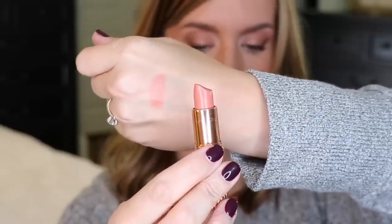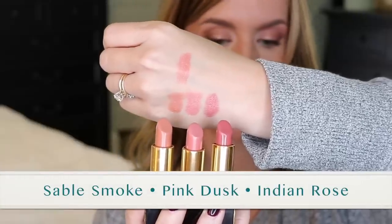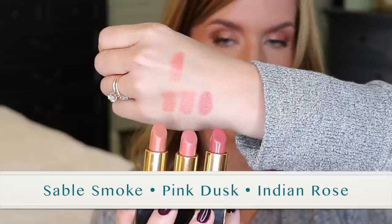My most worn lip color of the year is Charlotte Tilbury Bitch Perfect — if you like nudes, you need to get this lipstick. It's actually on my lips right now underneath a layer of gloss. It's not your typical nude that makes you look washed out — it's cut with a little bit of peach so it works on many people, not too light and not too dark. I also have three Tom Ford lipsticks I've been reaching for a ton: Sable Smoke, Pink Dusk, and Indian Rose. They're so creamy and beautiful, and Indian Rose really brightens up the face — they're different enough to justify owning all three.